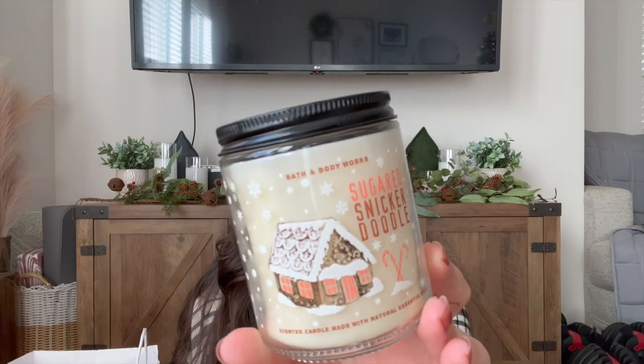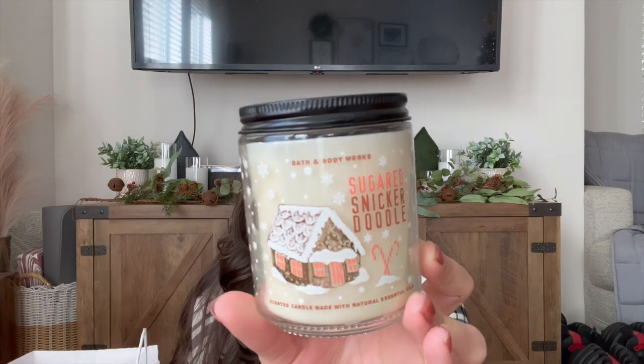So the first thing in the box is the Sugared Snickerdoodle One Wick Candle. I think this packaging is just darling. The notes are Warm Spices, Creamy Vanilla, and Sugared Musk. I love this scent — a wonderful cinnamon cookie scent. It is so nice.